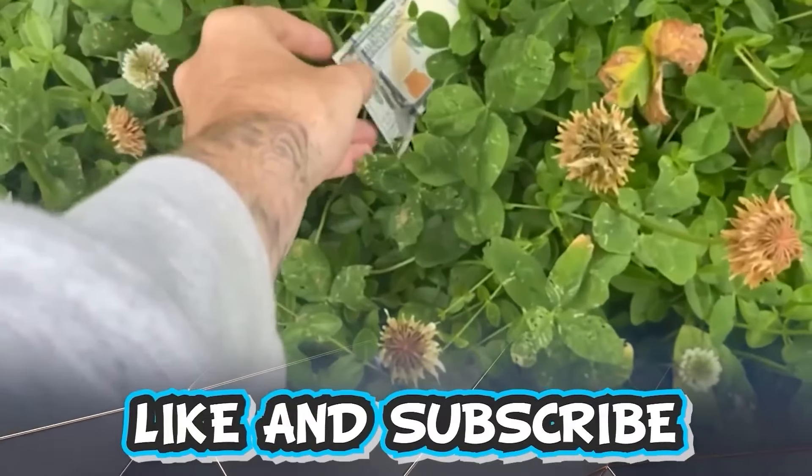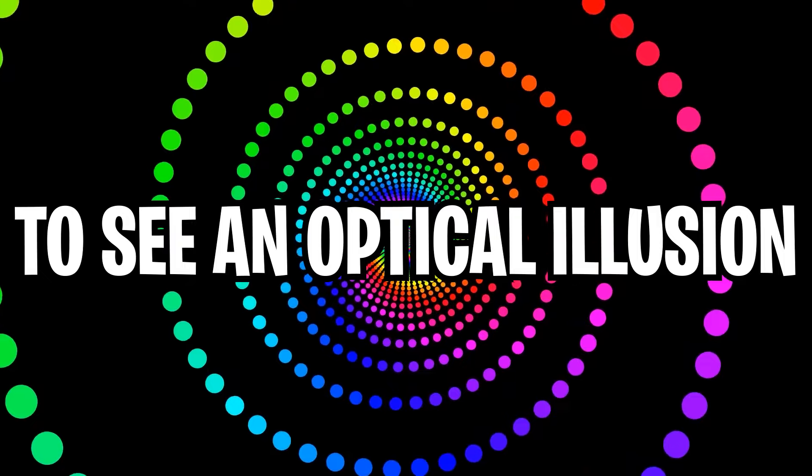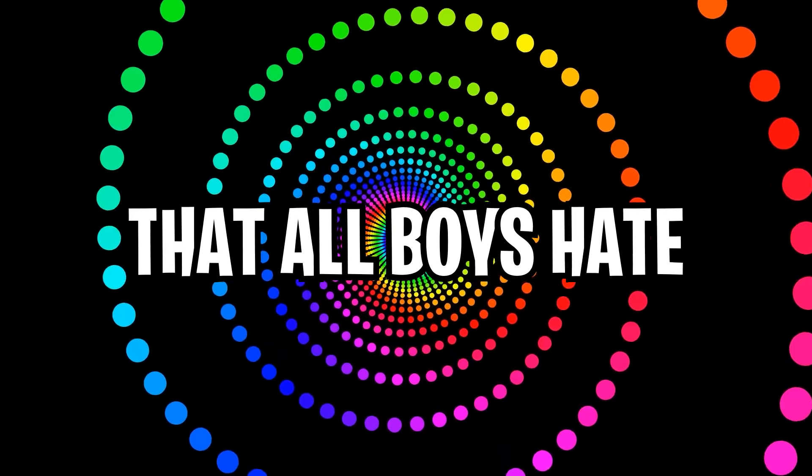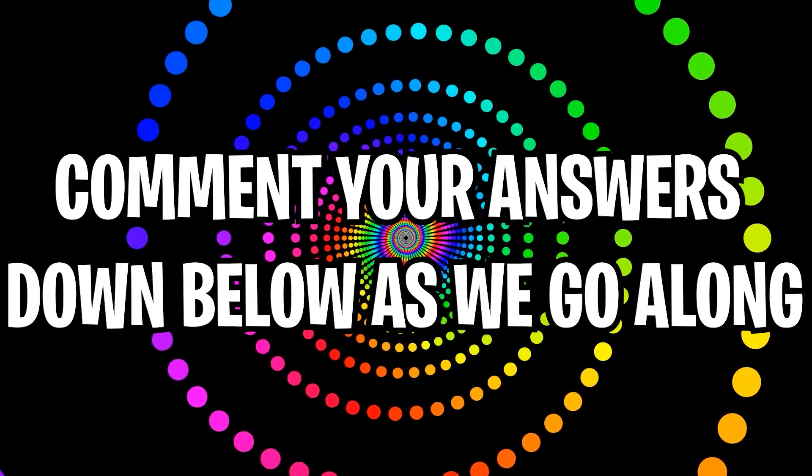Like and subscribe right now for amazing luck for the next week. Make sure to watch today's full video to see an optical illusion that all boys hate. Comment your answers down below in the comment section as we go along.